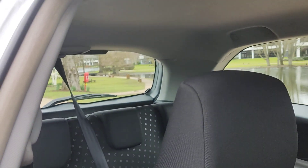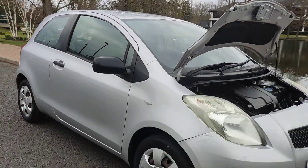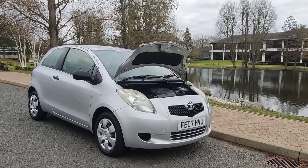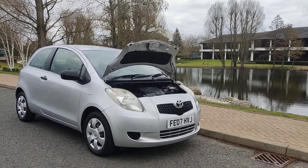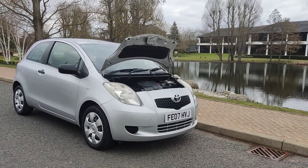If you need any further information about this beautiful looking Toyota Yaris 1-litre petrol 3-door manual, with a year's MOT and only 64,000 miles on the clock, please do not hesitate to contact Fake Ordeals Limited. Thank you.